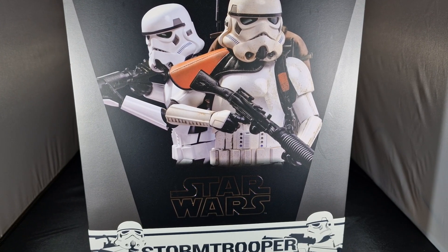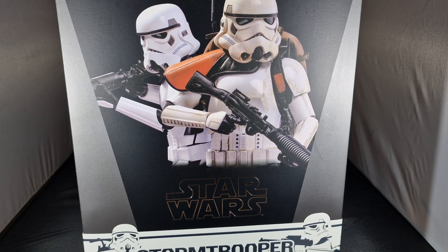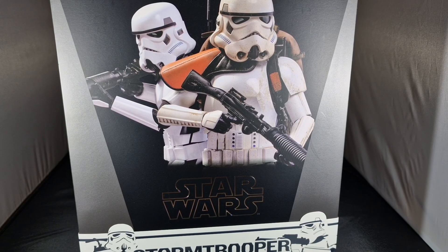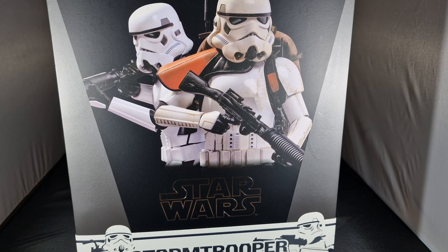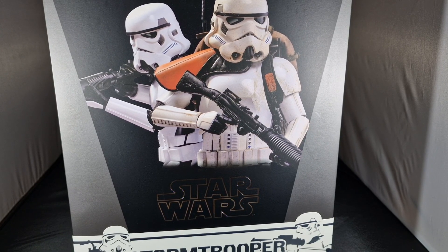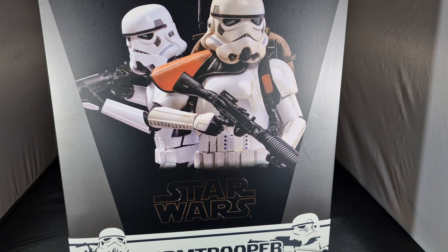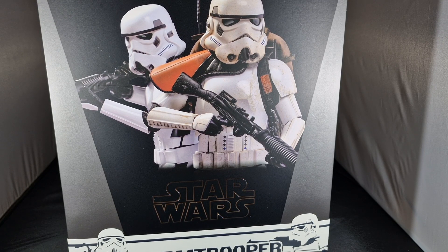Hello fellow collectors, Todd's back. This is a video about two grails I've been wanting for some time. This is not so much a review of my two grails — one being a Hot Toys, which you can actually see in front of you, and the other one being a TB League figure. This is more or less what I have planned for them, now they're in my possession.